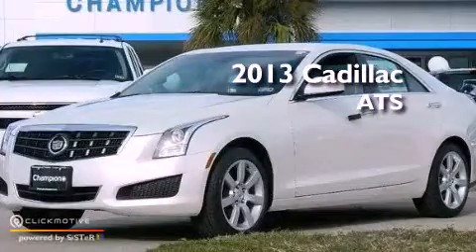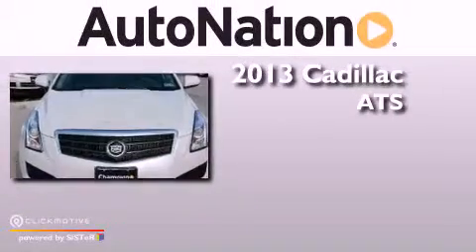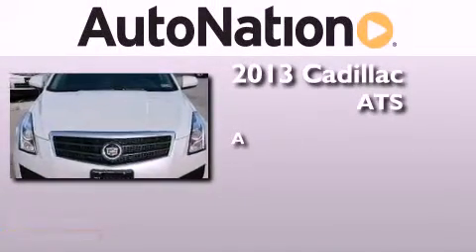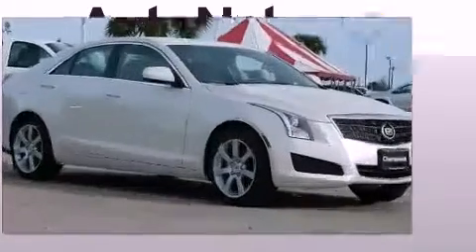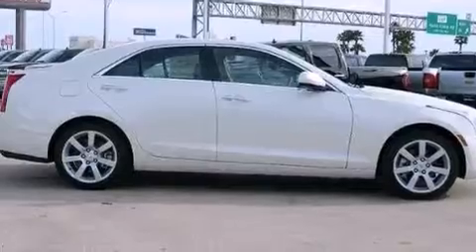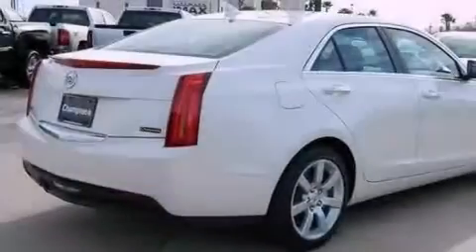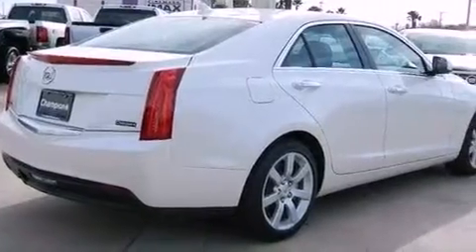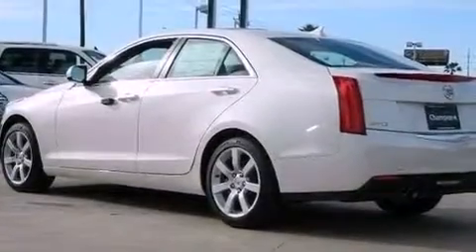This is a brand new 2013 Cadillac ATS. Its top features include a navigation system, Bluetooth cell phone integration, keyless ignition, traction control and stability control systems, run flat tires, a premium audio system, XM satellite radio, aluminum wheels, and a tire pressure monitoring system.